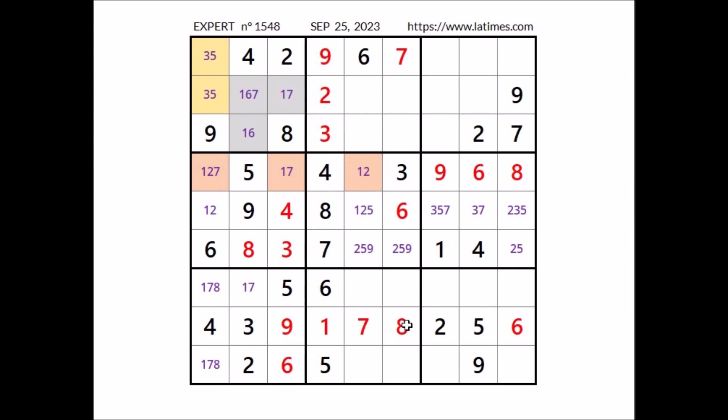Take a look at number 8 in this sector: 8 is in this column, 8 is in the row, so in this sector 8 goes in this place.